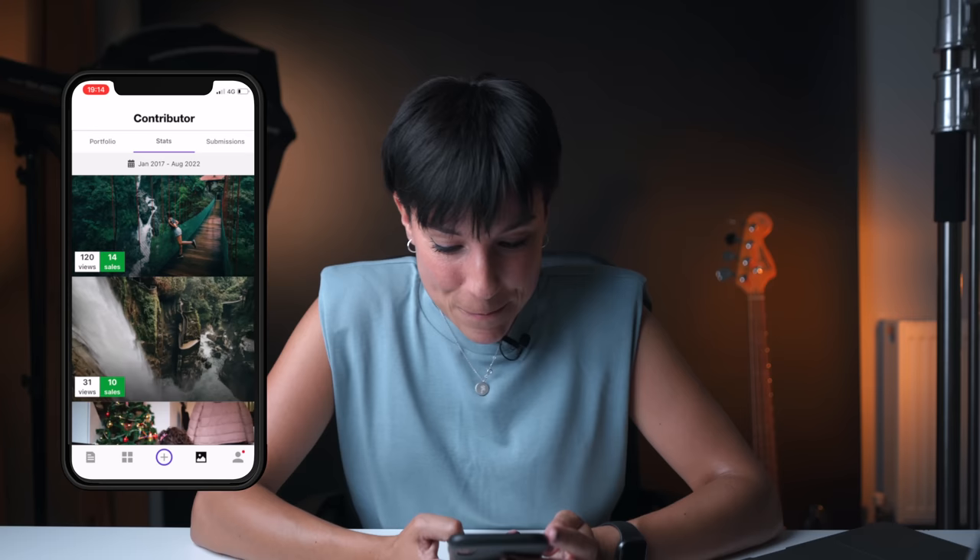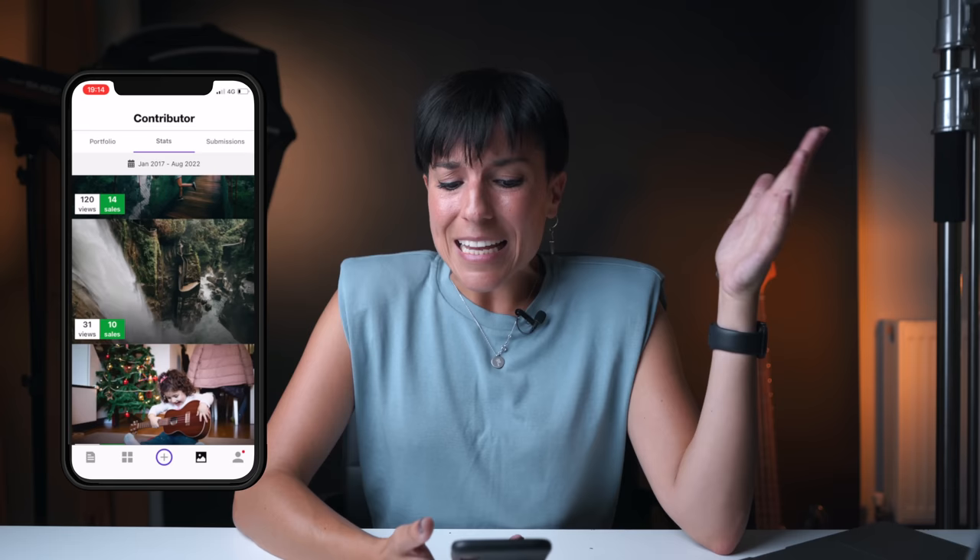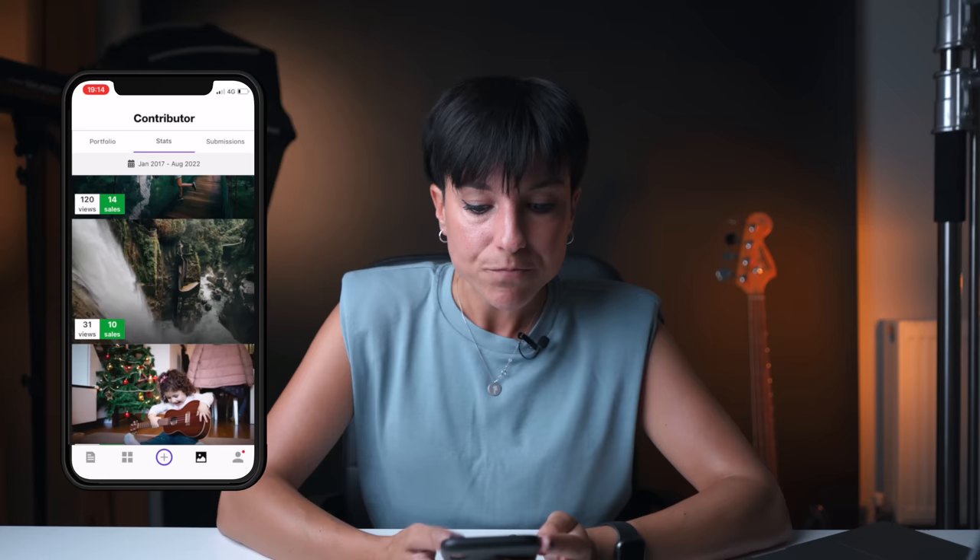The next one is landscape photography — no model release needed. It wasn't intended for stock photography, but it's selling. It's a popular waterfall, but not a super over-saturated tourism destination, and I think that's why it's selling.